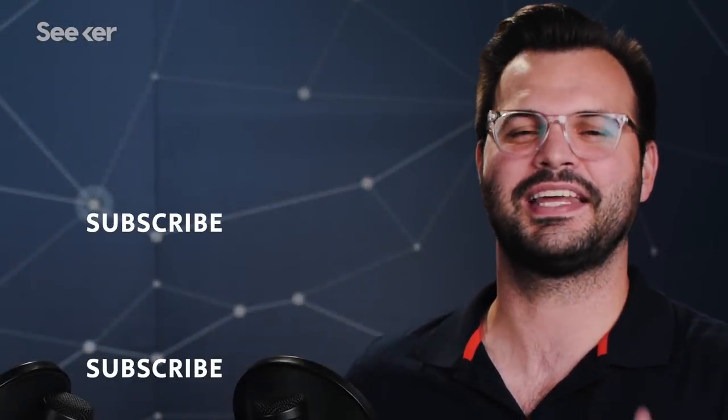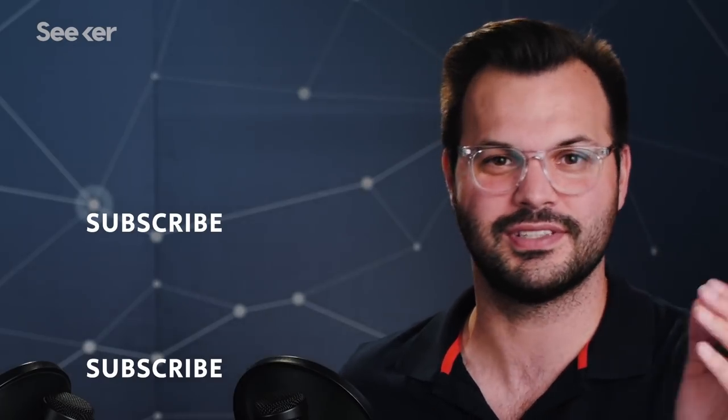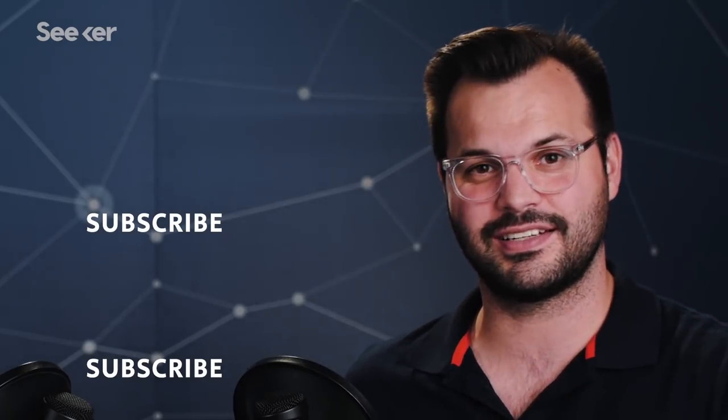Well, thanks so much for taking the time to talk to us here on Seeker Plus. Thanks for watching, and thanks again to our sponsor WGU — the online university that's affordable, innovative, and changing lives by changing higher education. Get your $65 application fee waived at wgu.edu/seeker. Thank you guys for watching Seeker Plus today. Make sure you subscribe so you get all the episodes in this series and the next series that's coming out.